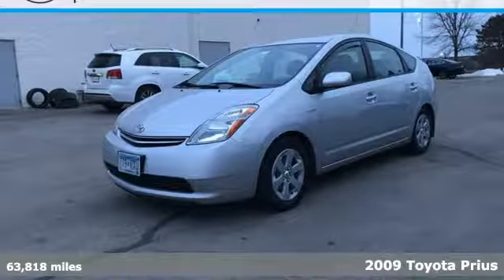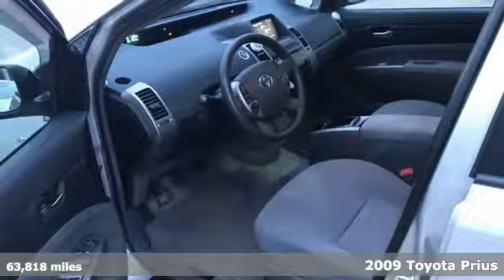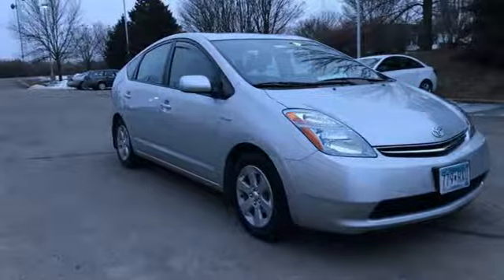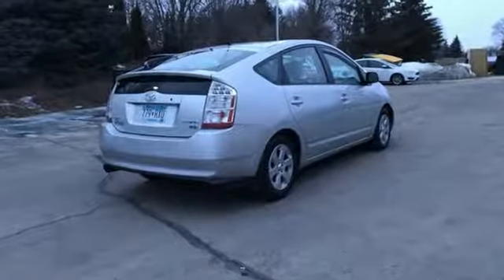It's a 2009 Toyota Prius. Advanced engineering features include a hybrid powertrain that achieves an EPA estimated 48 miles per gallon city, continuously variable transmission, driveline traction control and more.